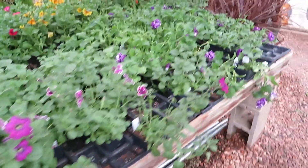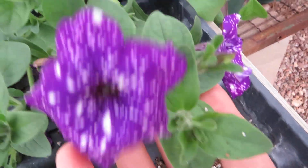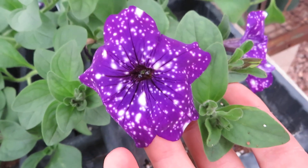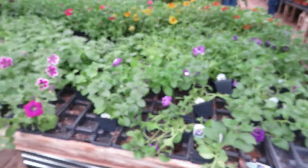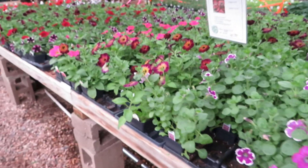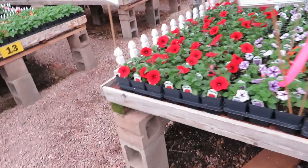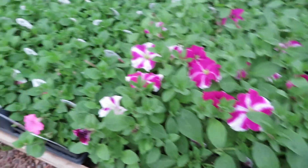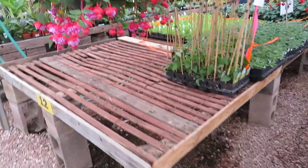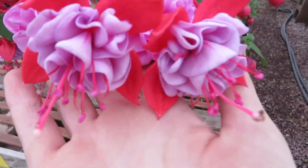Petunia. These are my favorites from a few years ago when they started coming out with these — they're called Night Sky. They're just flecked with white and they come in lots of different colors: purple, blue, pink, light pink. Here are some more petunias, a whole table full. Back to the other side — some more fuchsia. Look at these blooms, just unreal how gorgeous they are.